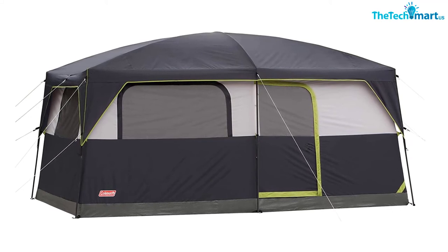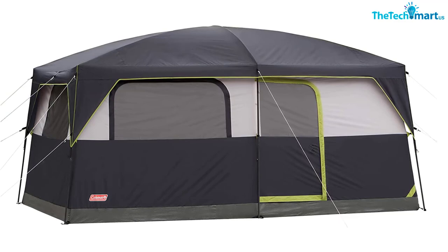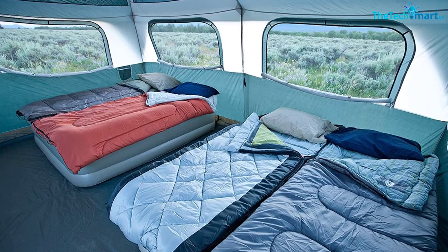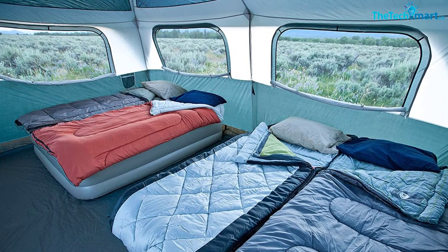Overall, this is a spacious tent with a center height of a solid 7 feet and heaps of extra features to make it feel homey. It won't break the bank either, and it makes a fantastic tent for group or family camping, as well as festival camping.